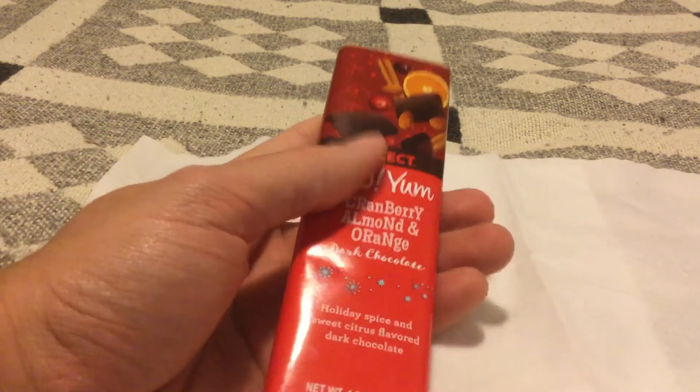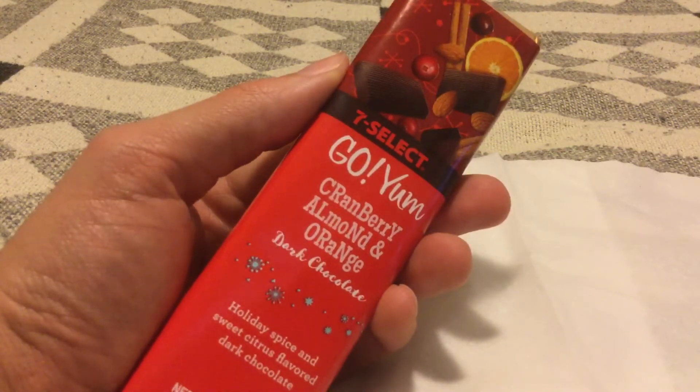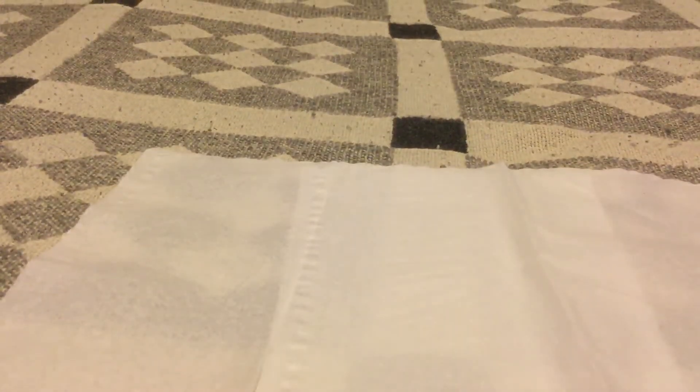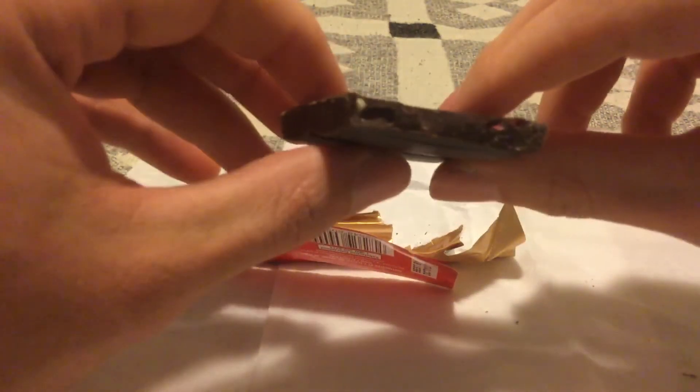These are all things that I really don't care all that much for. I'm not a big fan of almonds, cranberries are all right, and I don't like citrus flavor in chocolate much. I can see a little bit of cinnamon there too on the packaging. I don't have any high hopes for this right off the bat, but I'm a completionist.